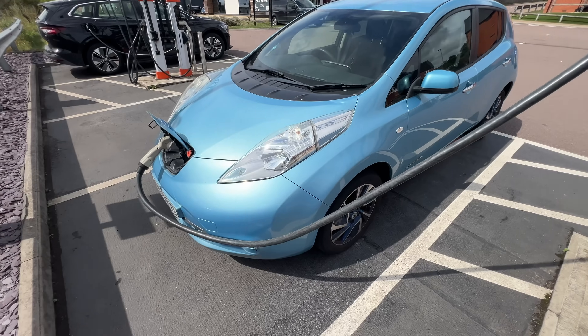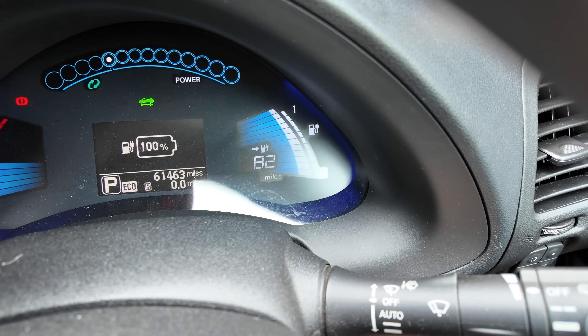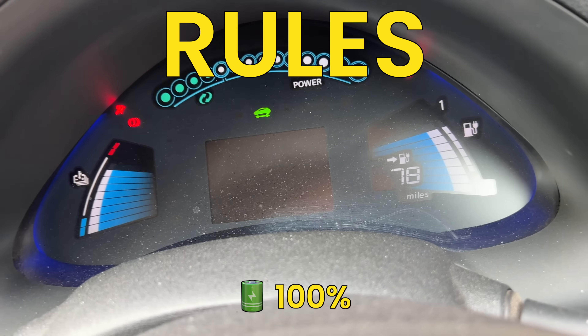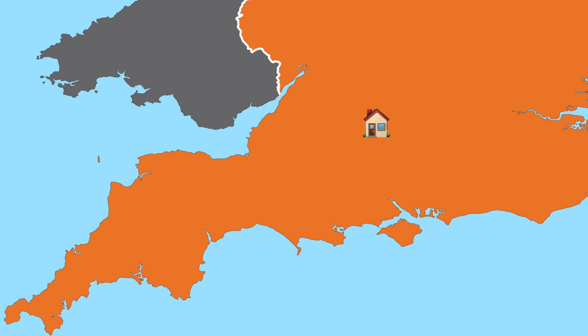It says it can do around 80 miles on a single charge, but can it really? I'm going to be driving on a mix of motorway, country roads and dual carriageways to get real-world conditions and test how far I can drive. The rules are: I'm starting at home in the southwest of England, starting with 100% charge, driving west about 40 miles then circling back east to see if I can complete an 80-mile journey.